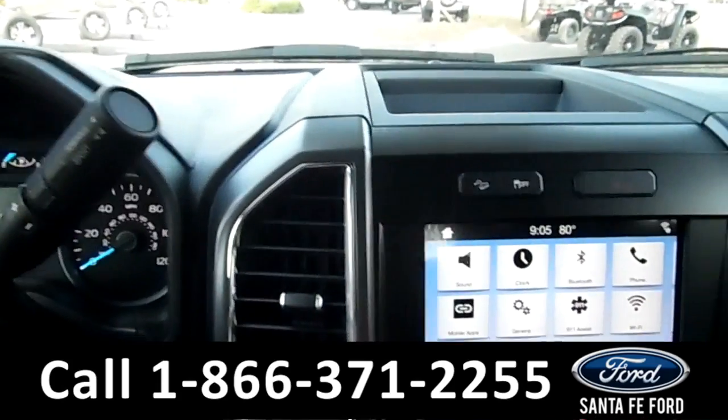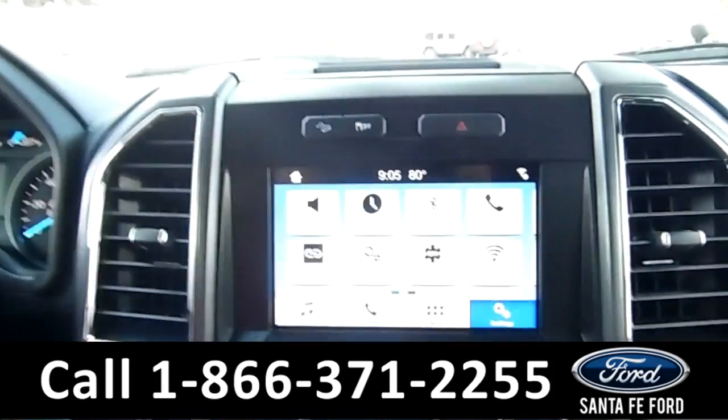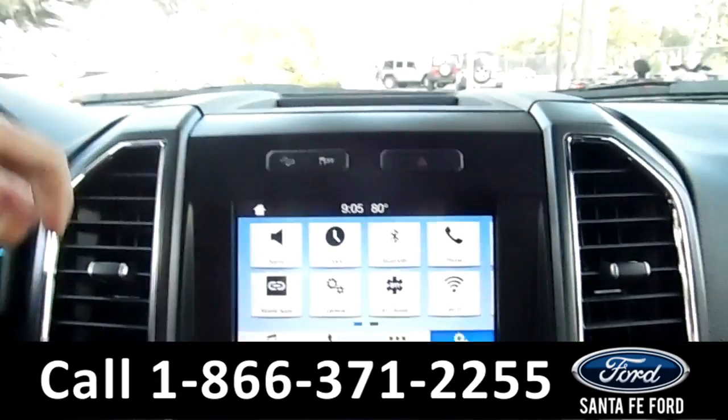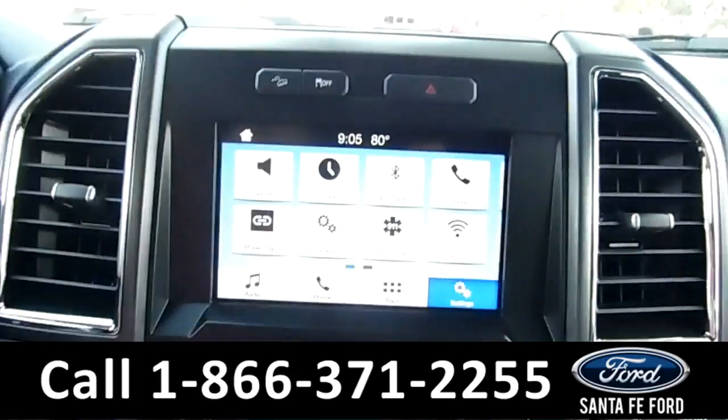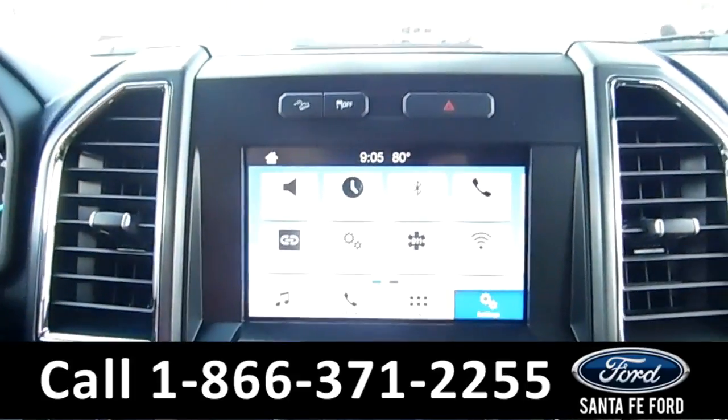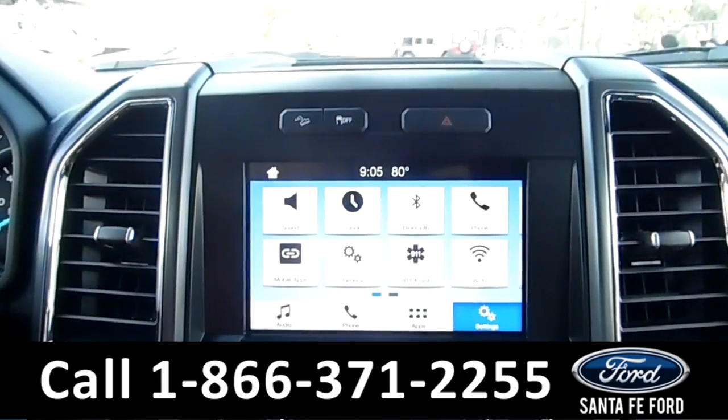The media center features an 8-inch LCD touch screen that displays the backup camera. The media center also has an AM/FM radio, CD, and MP3 player, as well as Sirius XM satellite radio.